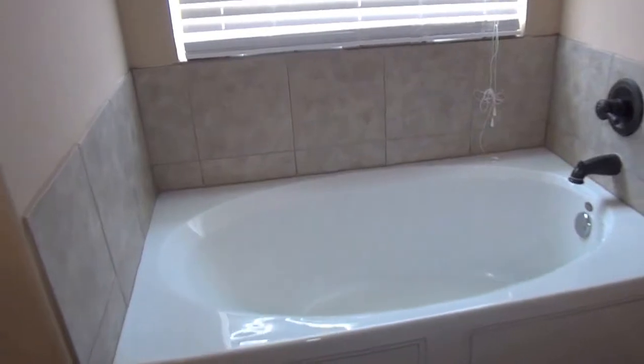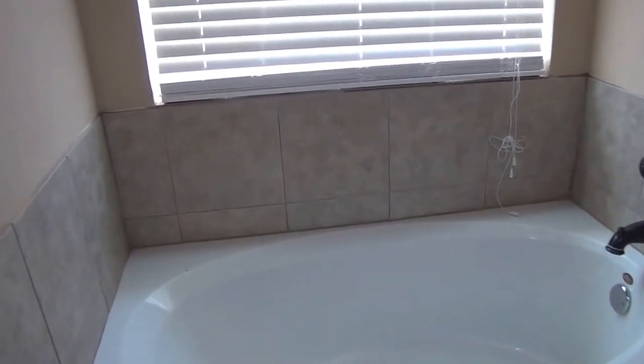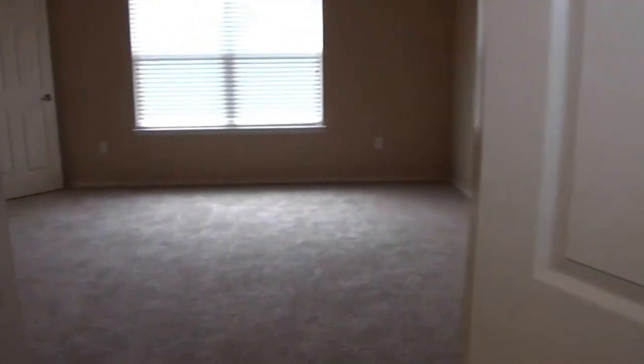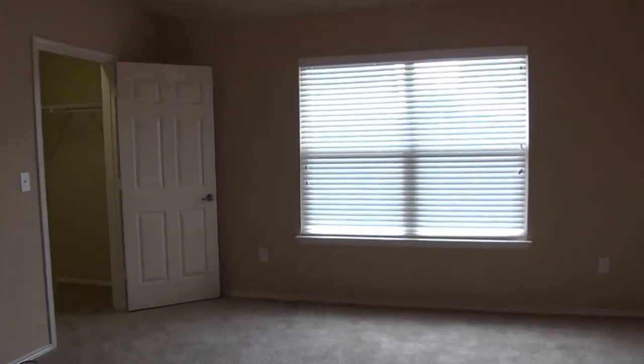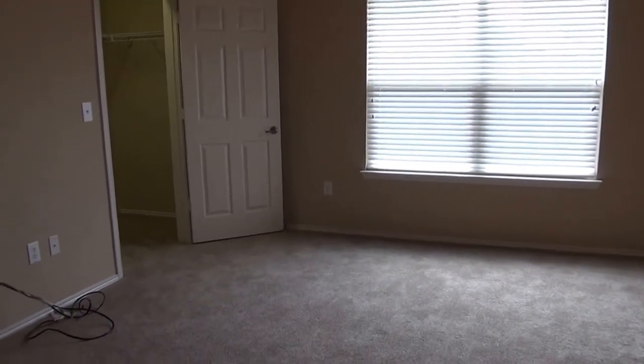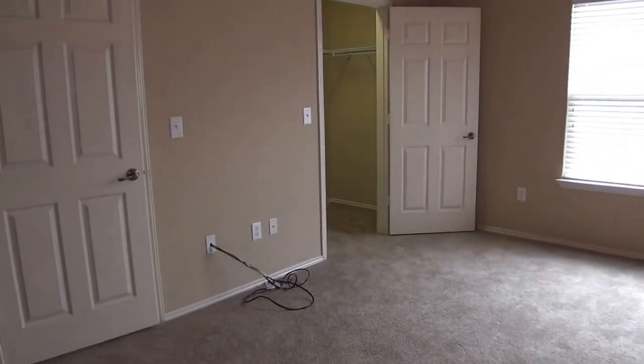If you'd like more information about this home or would like to schedule a showing, you can call me. My name is Mark V. My cell number is 210-618-9161, or you can call the office at 210-681-8080. Thank you.